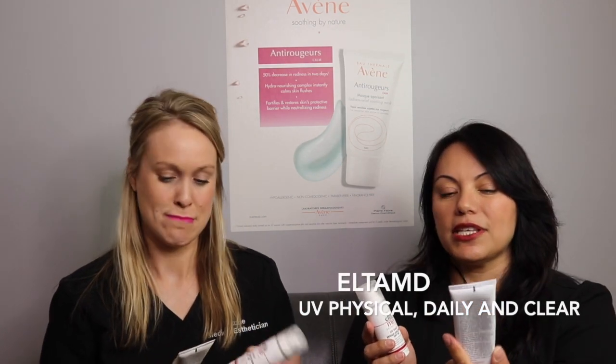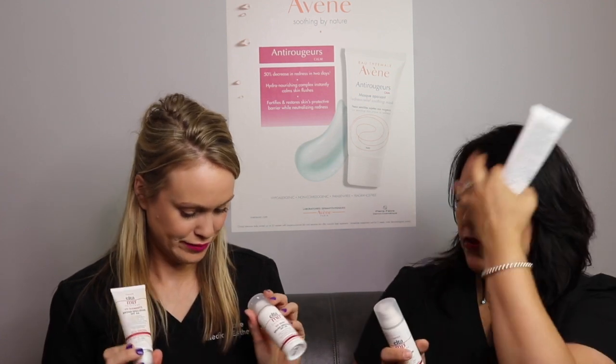We've also got the UV Physical, which is SPF 41. This one's good for blue light, infrared, red light, UVA, and UVB — so it does a lot of protecting. It's water resistant for up to 40 minutes. This one is specifically for the face; most of these are specifically for the face. We do have a few that are face and body — we have a couple of options for that too.